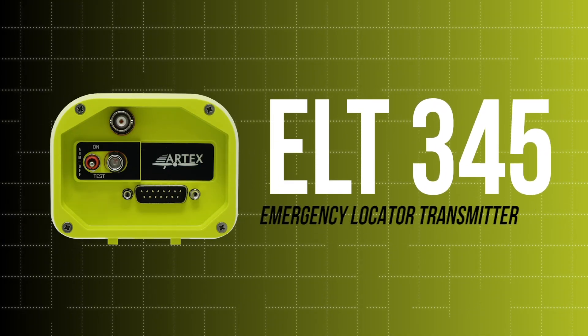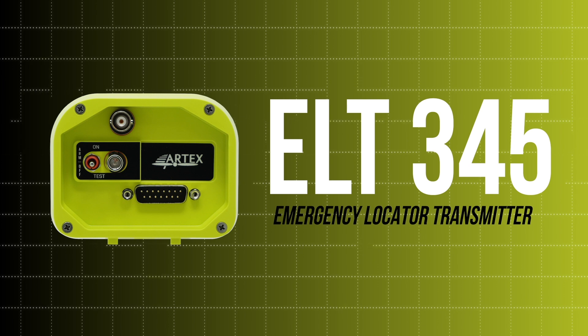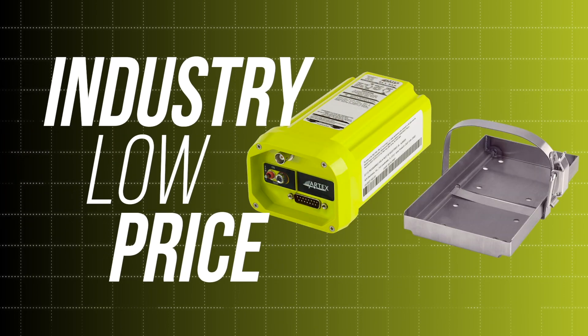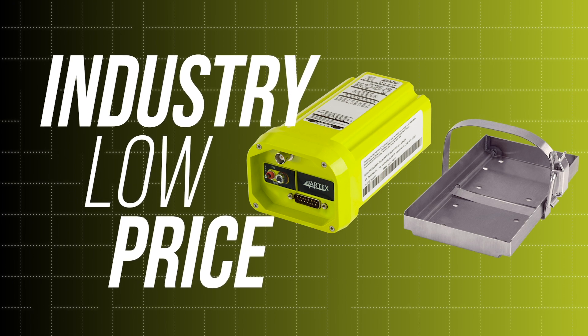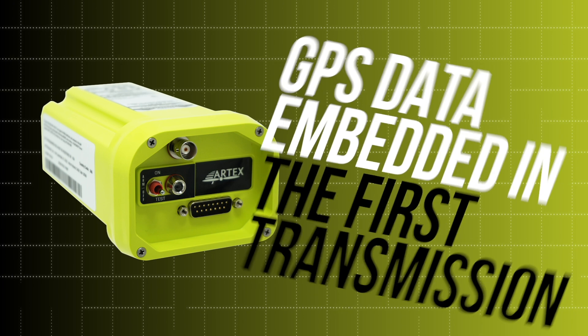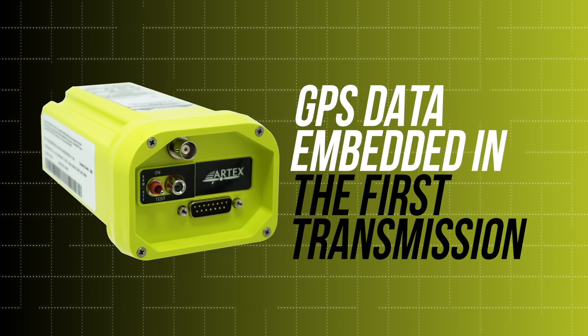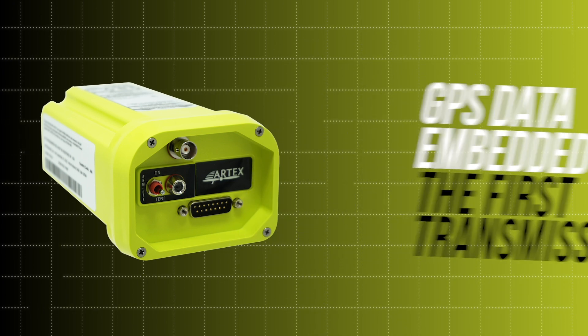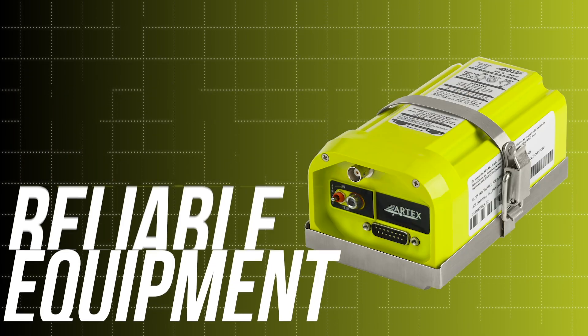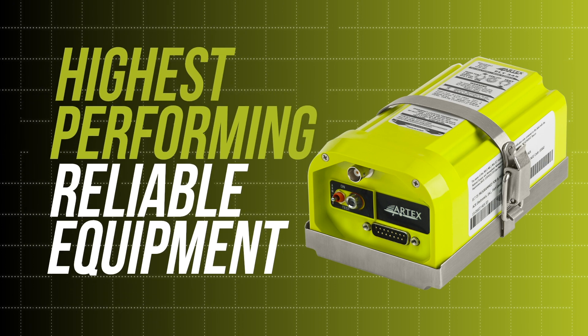Introducing the new ELT 345 from Artex. This emergency locator transmitter boasts an industry-low price while providing the same quality and performance on which the Artex brand was built. GPS data is embedded within the first emergency transmission and provides search and rescue personnel with the aircraft location within 100 meters in less than a minute. Take to the skies knowing you have the highest performing and reliable equipment on board.